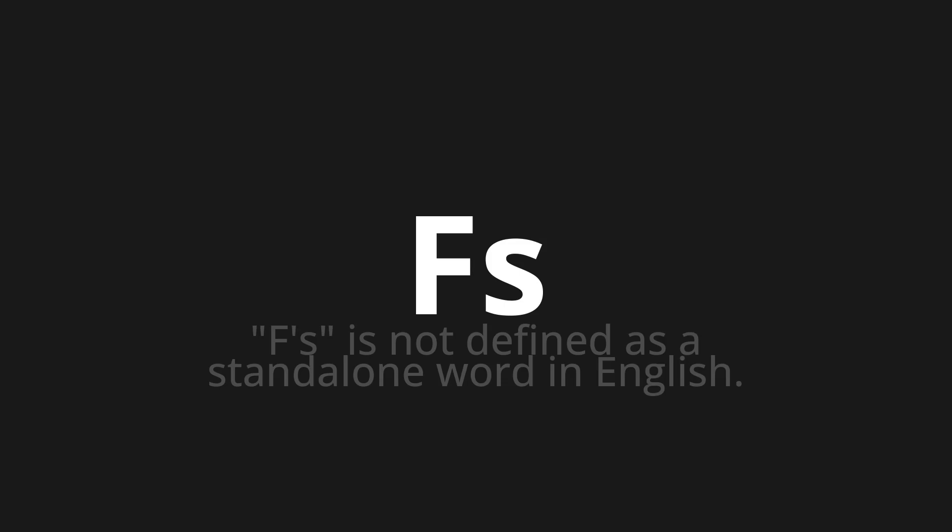Welcome to How to Pronounce. In today's video, we'll be focusing on a new word that you might find challenging or intriguing. So let's dive into today's word: Fs. Fs is not defined as a standalone word in English.